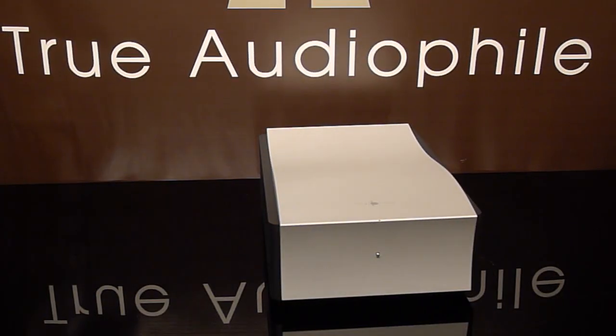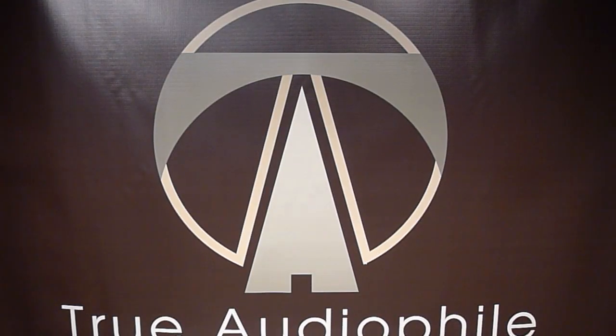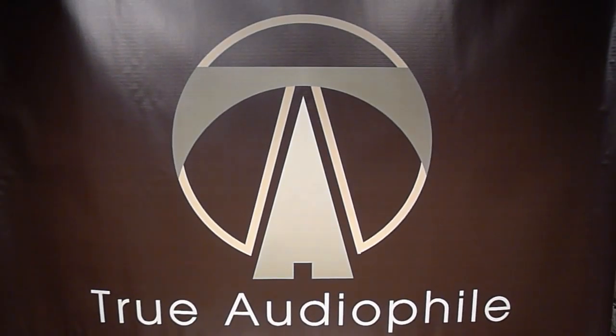All these incredible testimonials, and none of them came from us. This has been a True Audio File video. Visit us at trueaudiofile.com.